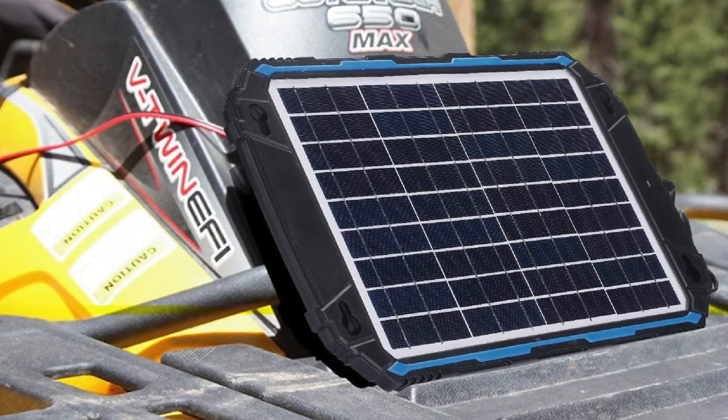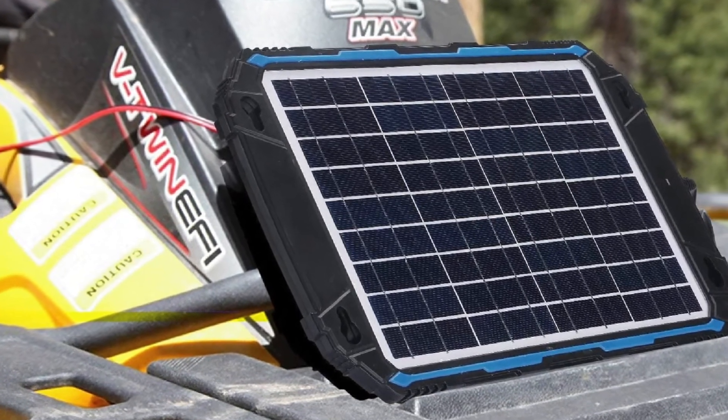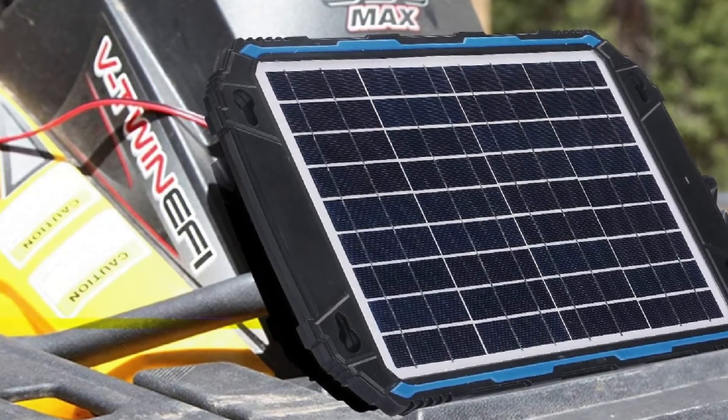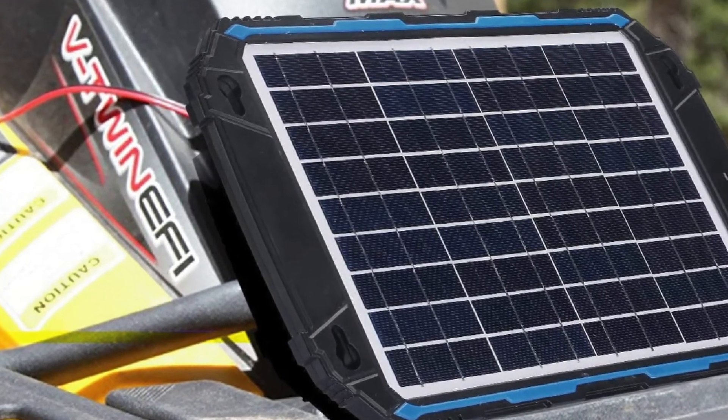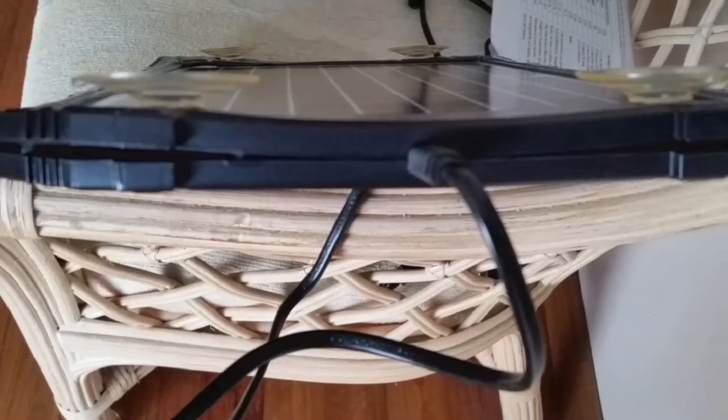However, I find that this charger isn't very versatile since it only charges 12V batteries. If you have a 24V or 48V battery, you'll have to find another way to recharge it, which can be a hassle.